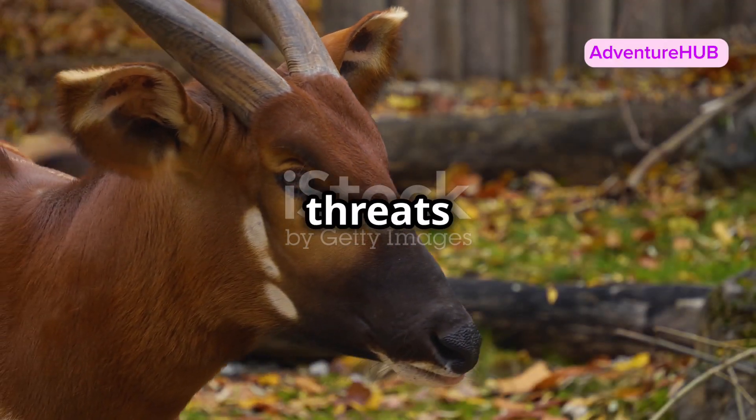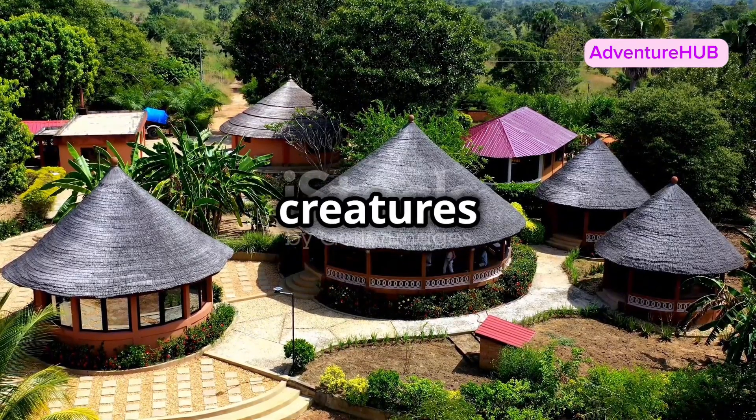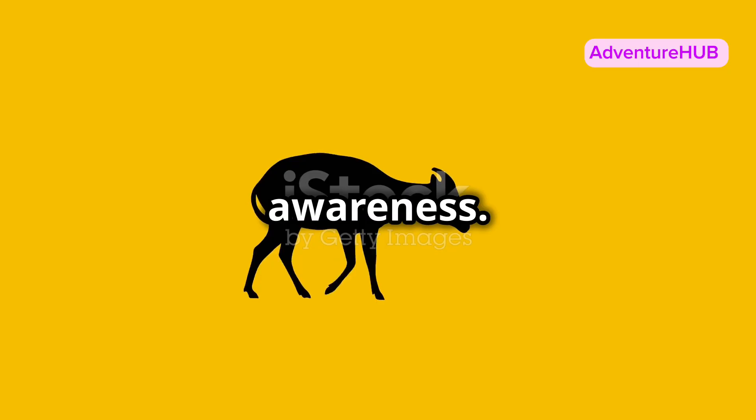Unfortunately, bongos face threats from habitat loss and poaching. Conservation efforts are crucial to protect these magnificent creatures and their habitats. You can help by supporting wildlife conservation programs and raising awareness.